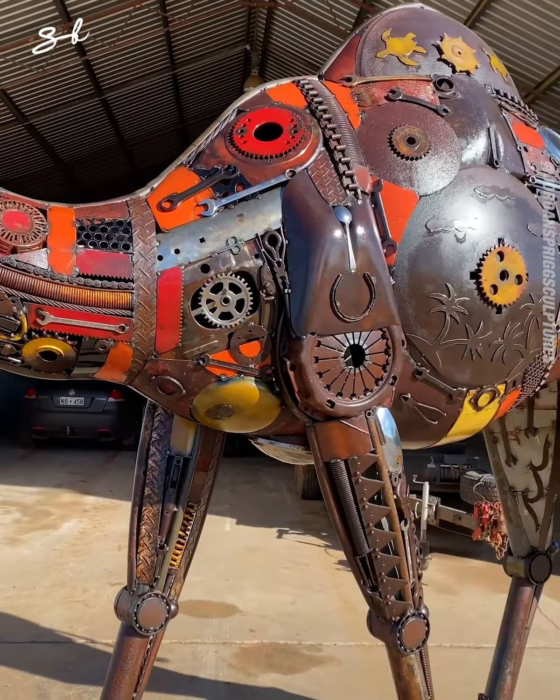Then I work on the legs and the feet and give them all their girth. Then I usually move on to the rump for something like the Rhino, then the chest, and then lastly the head. The head is the most important part, and especially the eyes, so I do take extra time with that.